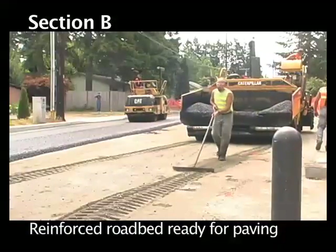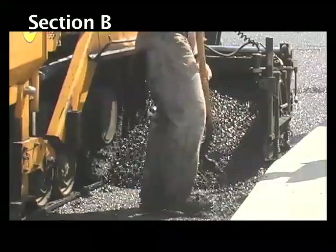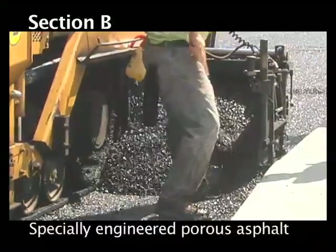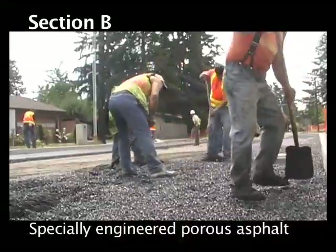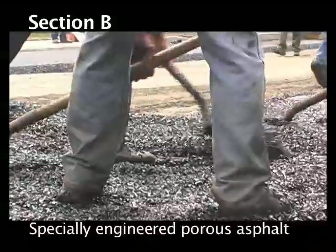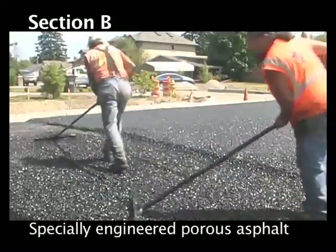In Olympia we've been struggling with trying to redevelop within an already urbanized area. We have existing roadways with no stormwater management and developed properties on either side, and that's forcing us to be much more innovative about where we manage that stormwater.